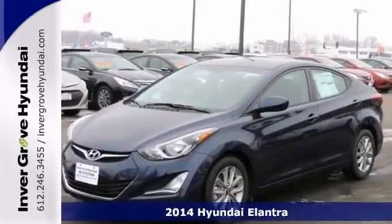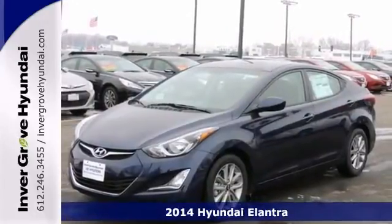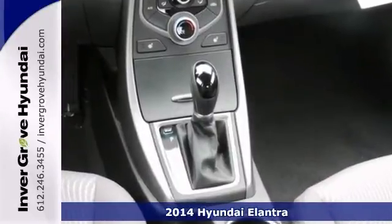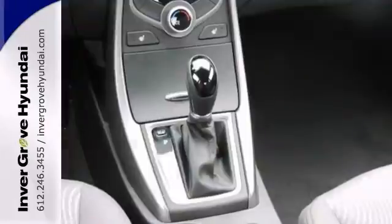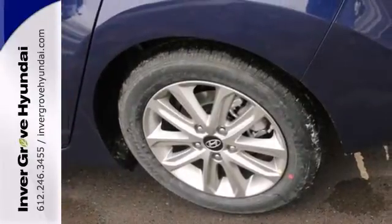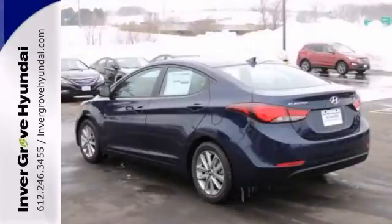Here's a nice 2014 Hyundai Elantra. It has traction control and multiple airbags. It also features a tire pressure monitoring system and a CD player. You can add to that keyless entry and heated mirrors, and you have an attractive vehicle looking for a new home.